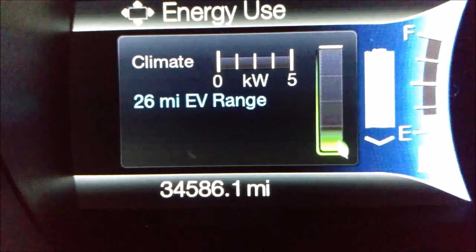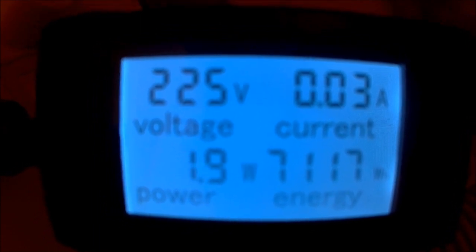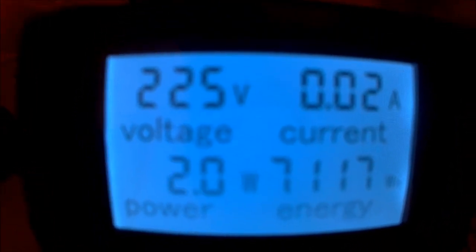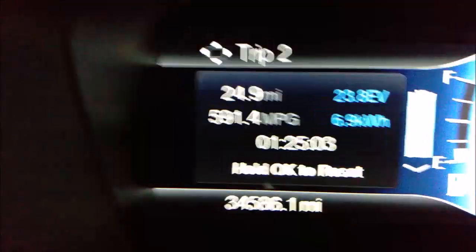Now it's fully charged with 26 miles of EV range, and it consumed 7.117 kWh from the electricity. It's fully charged now, and I managed to accomplish 23.8 miles on EV range. Thank you for watching.